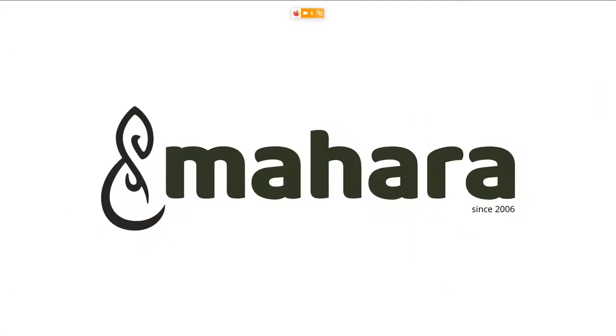Mahara was established in 2006 out of a project done by tertiary institutions in New Zealand who recognized that it is not enough to have a learning management system. They said we also need a place where students can collect their thoughts, establish a personal learning environment, and keep their learning evidence — something learning management systems could not really do, so Mahara fits nicely into that niche.